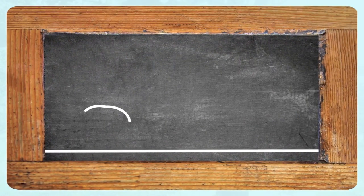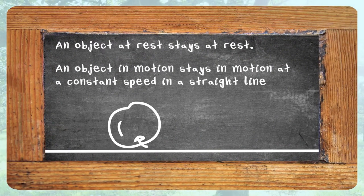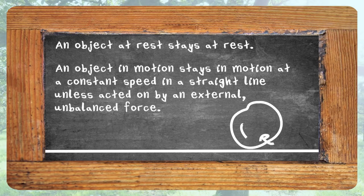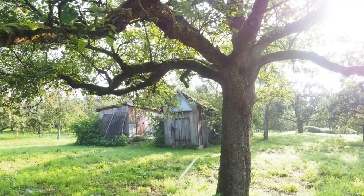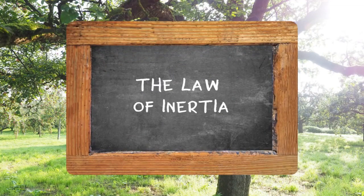In summary, Newton's first law states: an object at rest stays at rest. An object in motion stays in motion at a constant speed in a straight line unless acted on by an external unbalanced force. That apple could be anywhere by the time you're ready to take him home. Thanks, Newton. Newton's first law of motion — the law of inertia.